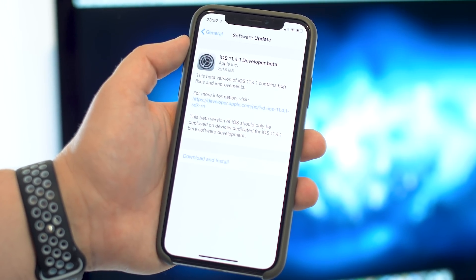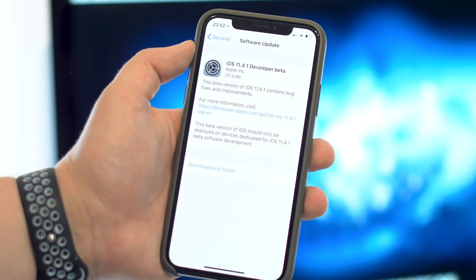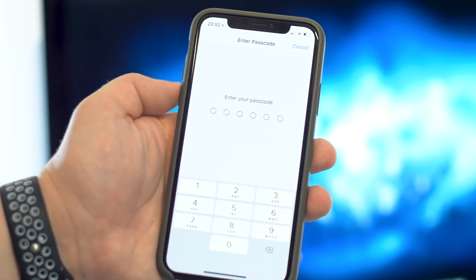Apple has already gone ahead and released a developer beta of iOS 11.4.1, but there appear to be no noticeable changes, making it likely to be further bug fixes and speed improvements, perhaps even for slightly older iOS devices.